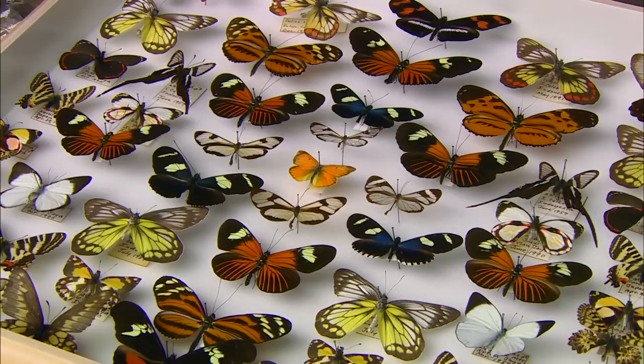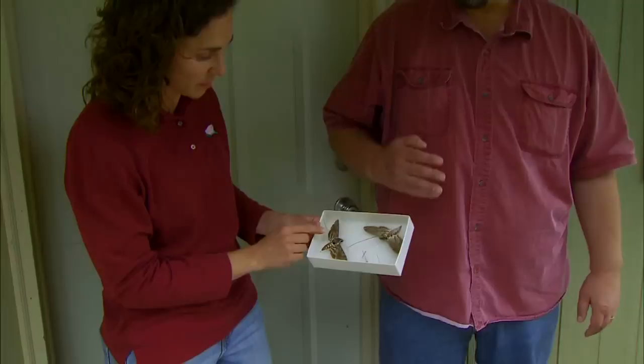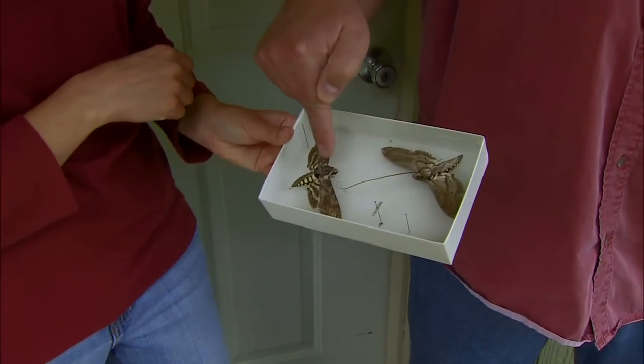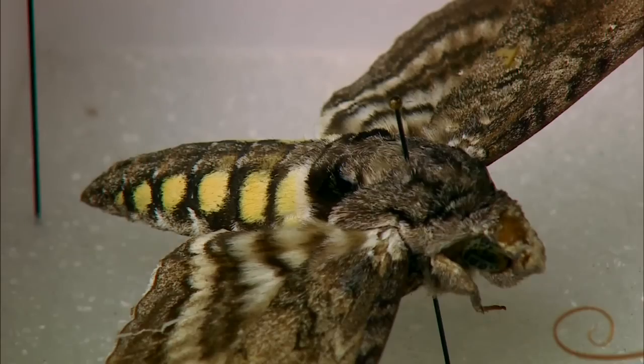Getting back to some of the similarities, their body structure is quite the same. They're insects, so they have three main body segments: the head, thorax, and abdomen. The thorax is the part of the body that contains the muscles which control the wings. Each of them have two pairs of wings, and they also have three pairs of legs.